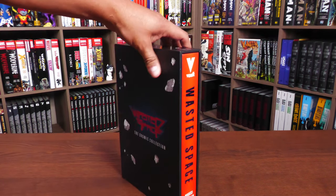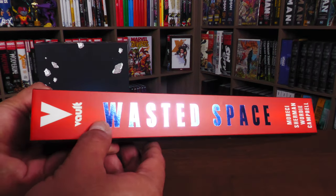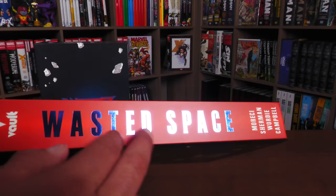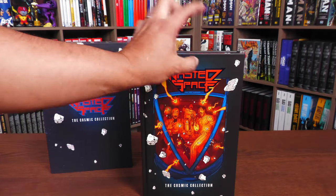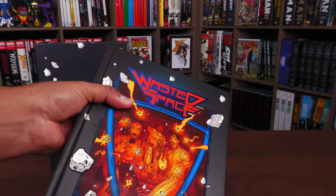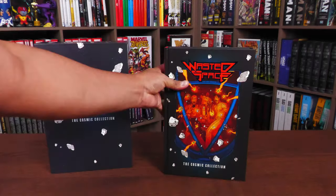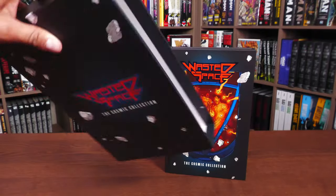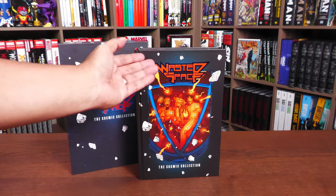Let's take the book out of the slipcase. You get 'Wasted Space' right there with a foil stamp on the lettering — foil around the word 'Wasted Space' around the logo. It's pretty cool. Not sure if you can tell because of the lighting, but there you go — you can see it. The slipcase itself on the inside has no pattern or anything, it's just white. Let's take a closer look at the book itself.